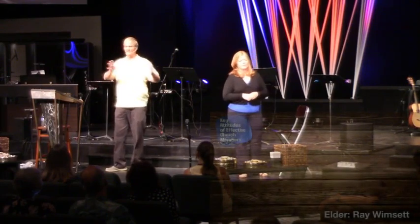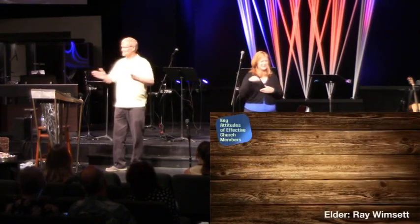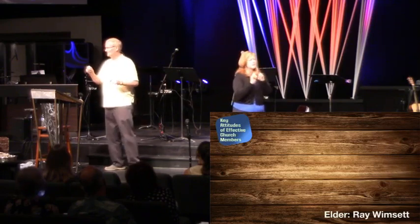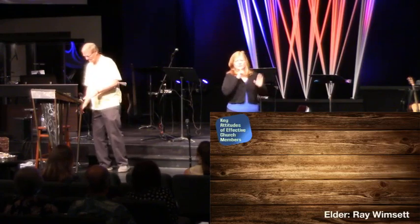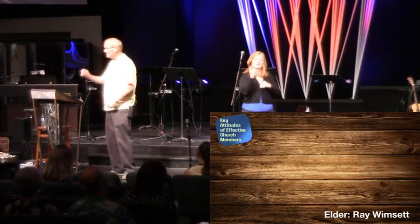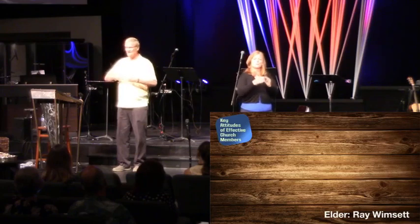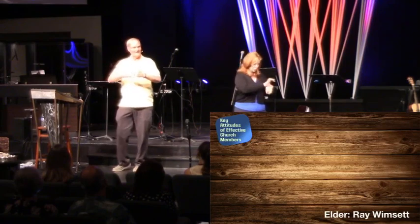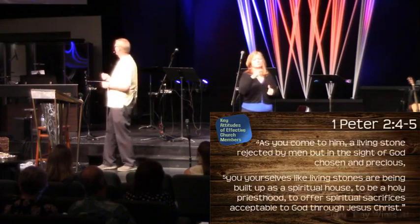I encourage you — sometimes First and Second Peter get overlooked for the writings of Paul. As I read through all of First and Second Peter this week several times, so many verses that were familiar to me were listed right there. Great stuff. Now as Peter's talking, he does give advice to us as individual Christians, but really he wants to help the church become effective — to tell us how we individually come together to make an effective church. So let's look first at First Peter chapter two, verses four and five.